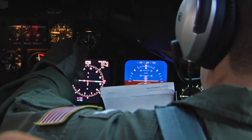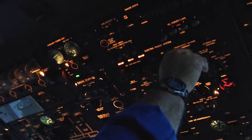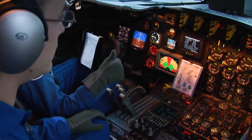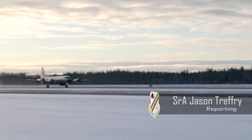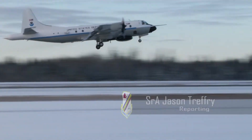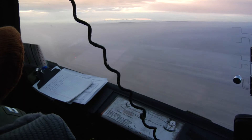Engine instruments are set. Crew members and meteorologists on board a P-3 Orion finalize checklists and prepare for a one-of-a-kind mission.